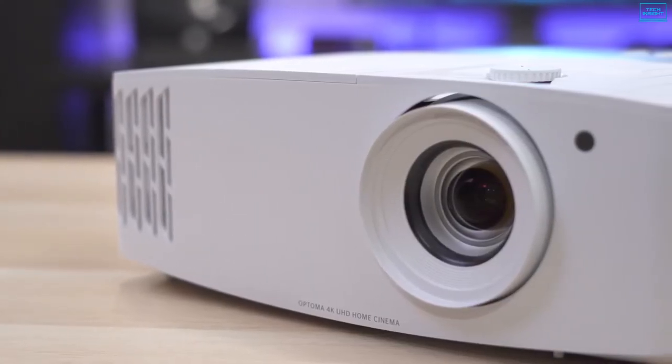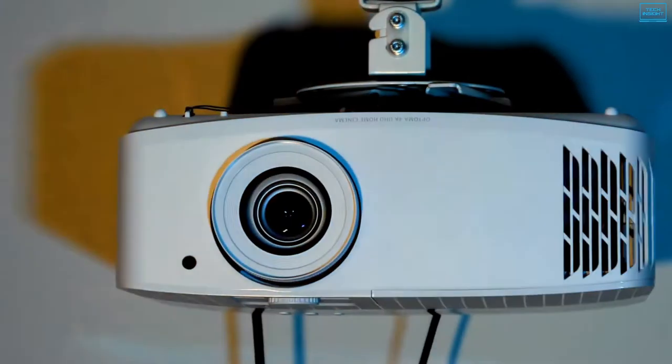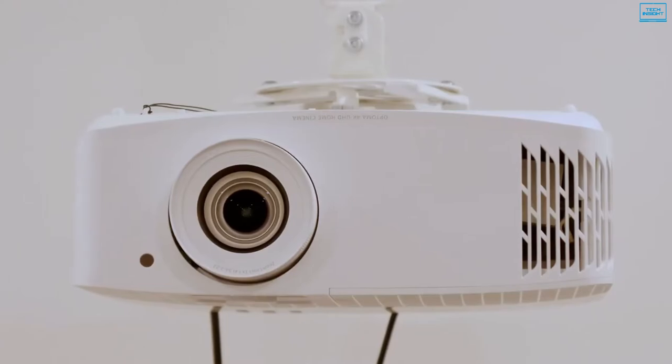Overall, the Optoma UHD 50X is one of the best all-around 4K projectors, striking a perfect balance between image quality and price.